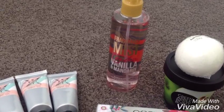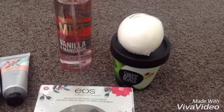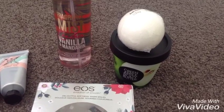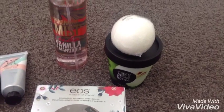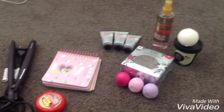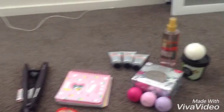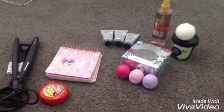I got this fragrance mist. It smells really, really good. It's vanilla and mandarin scented. I got this body pack and it came with some body butter and a bath fizzer. I'm pretty sure this is all they gave me, but I think there's two more things but I just don't know what they are or where they are.